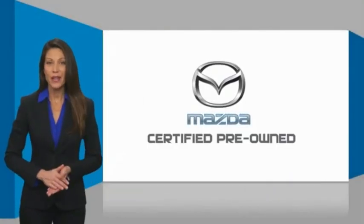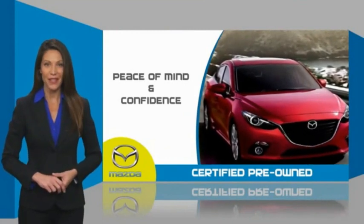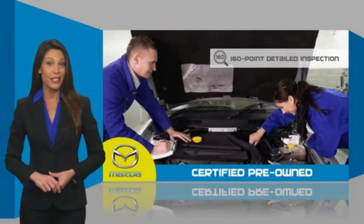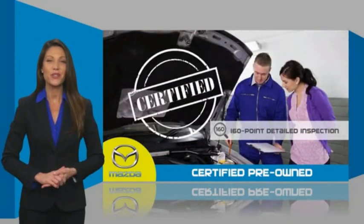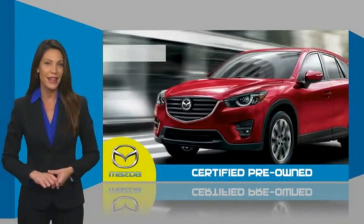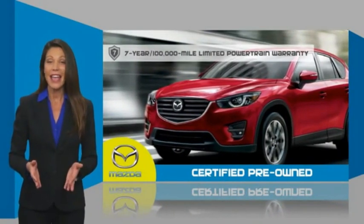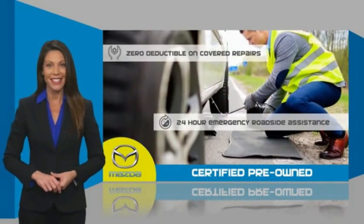Mazda certified pre-owned vehicles provide you the peace of mind and confidence in the vehicle that you're driving. A thorough, detailed inspection conducted by a Mazda certified technician ensures that the vehicle has been properly reviewed. Mazda certified means that you have both limited and powertrain warranty and 24-hour emergency roadside assistance.